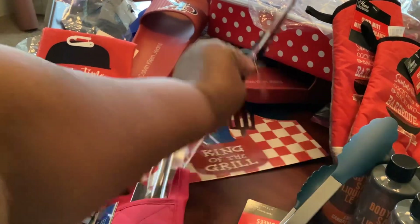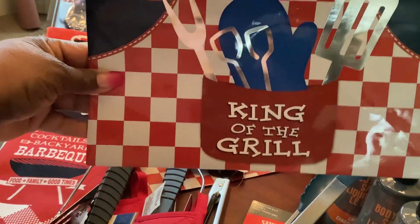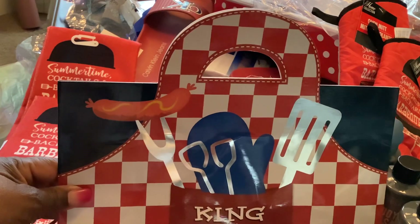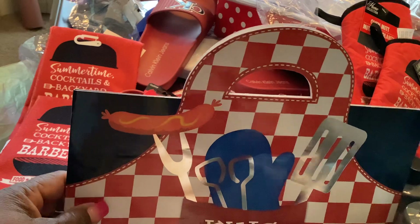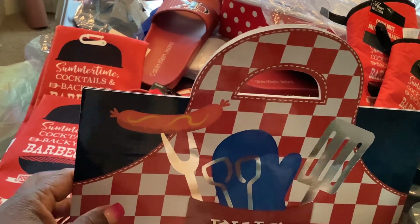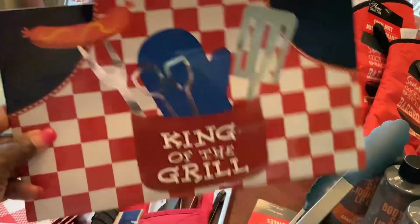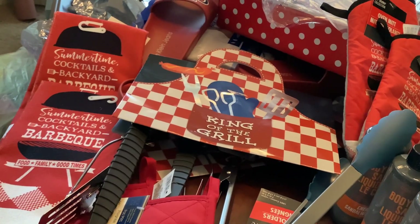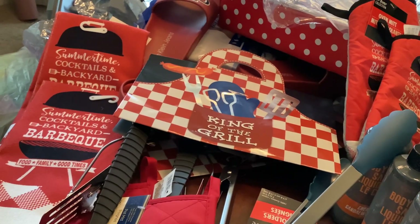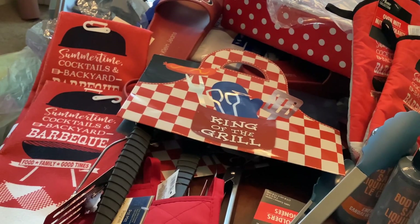Thanks to Yummy Tea Cakes — these King of the Grill bags. I didn't notice these until she mentioned them on her channel, so when I went to Dollar Tree and saw these, I said okay, let me just do two grill baskets. I'm not trying to do all food — I might put barbecue sauce, mustard, you know, little grilling items.